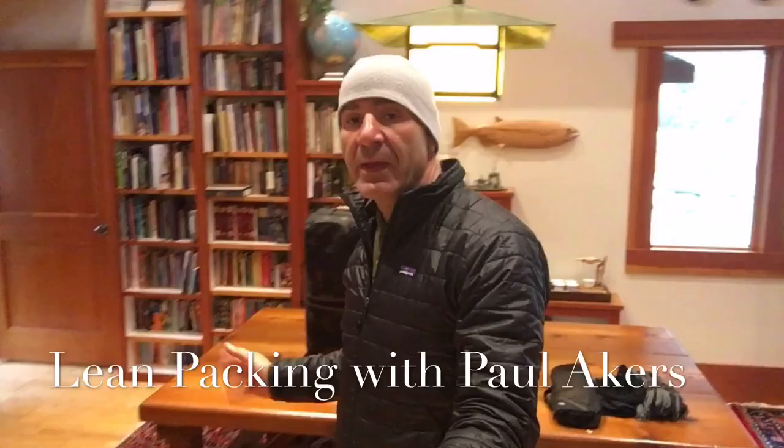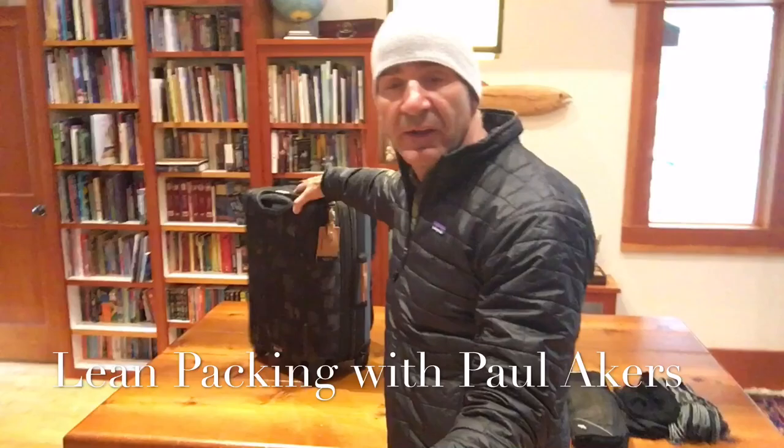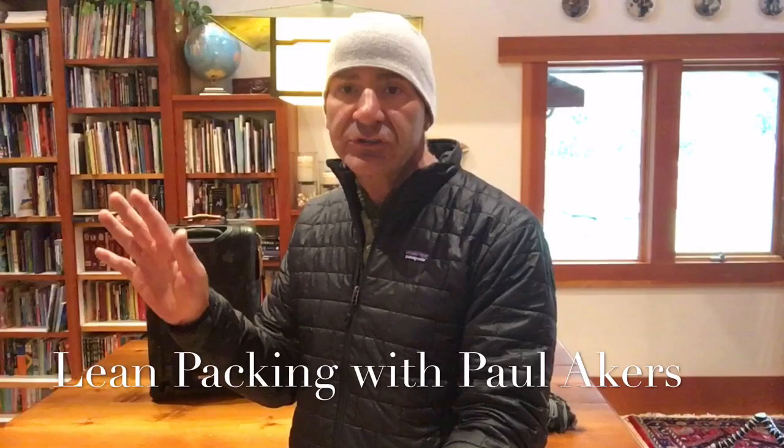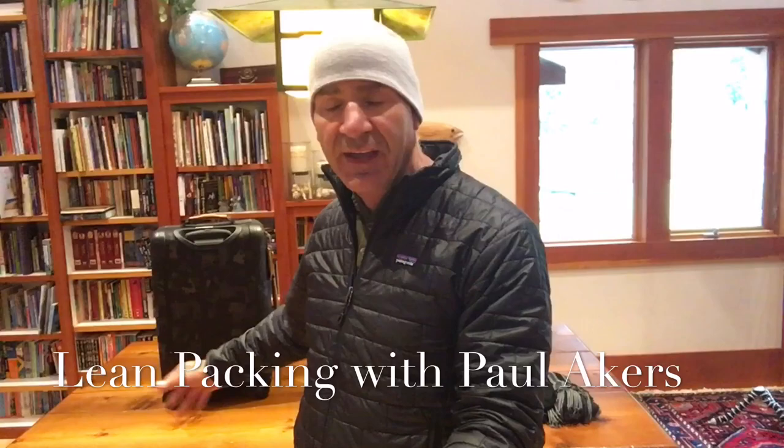I've got my one small travel suitcase that I can carry on any plane — no problem. I packed about five days in advance; I'm leaving next Thursday and today's Sunday. I always pack in advance because I don't want any pressure during the week thinking 'I've got to pack.' In 30 minutes it's done, and I can also think about anything I might have forgotten.